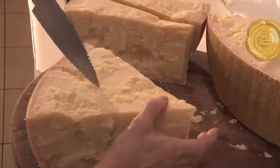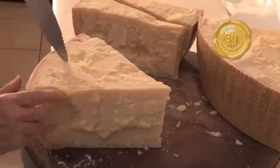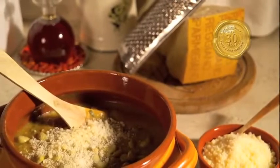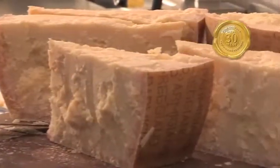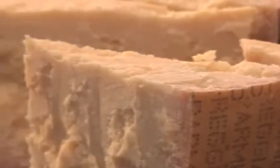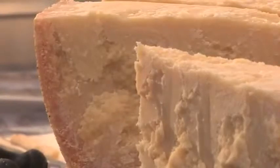Il formaggio con oltre 30 mesi di stagionatura è il più deciso nel sapore e complesso negli aromi, con elementi nutritivi che sono andati concentrandosi proprio nella lunga maturazione. Il parmigiano reggiano acquista così la sua tipica struttura granulosa, diventa friabile e solubile. È un formaggio buonissimo, facilmente digeribile, estremamente ricco dal punto di vista nutrizionale.